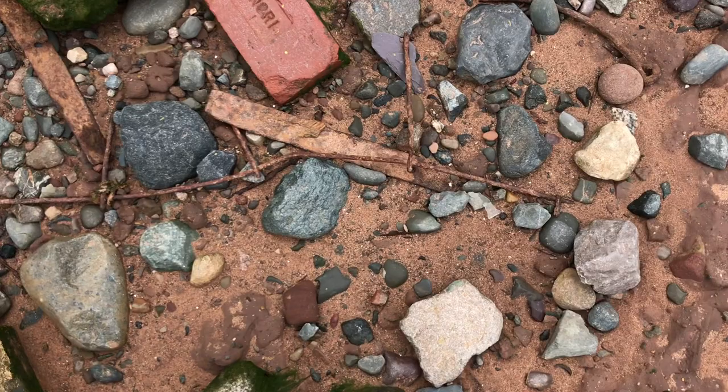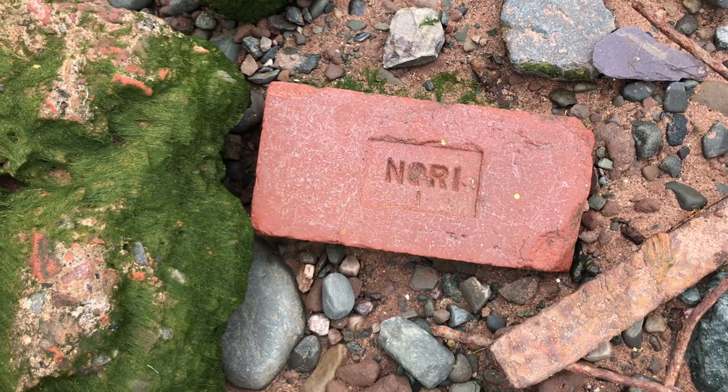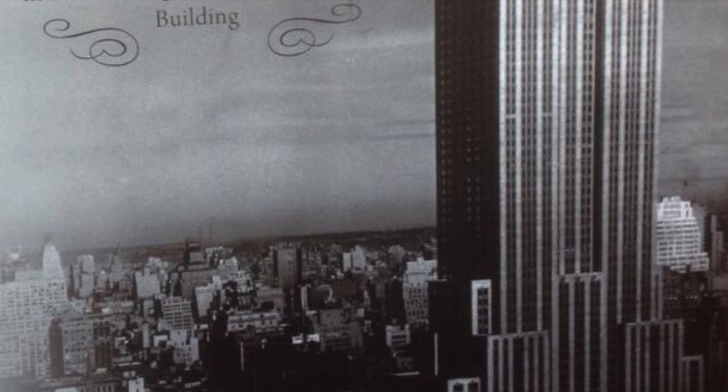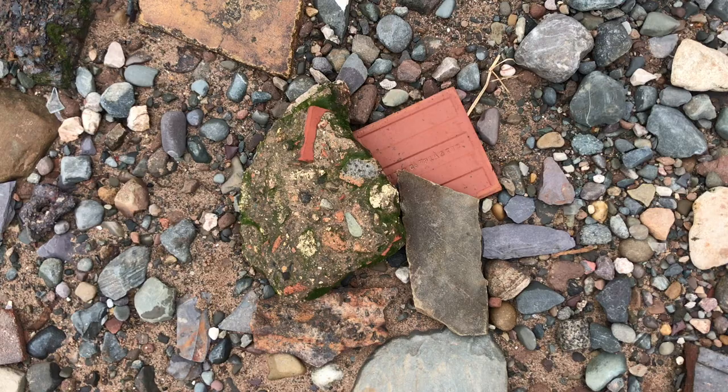Here is another famous one — the NORI brick. An iron-hard engineering brick, also known as Accrington bricks. Now like Flattens, they get about everywhere. Interestingly, NORI bricks were used to build the foundations of the Blackpool Tower and also — get this — the Empire State Building!